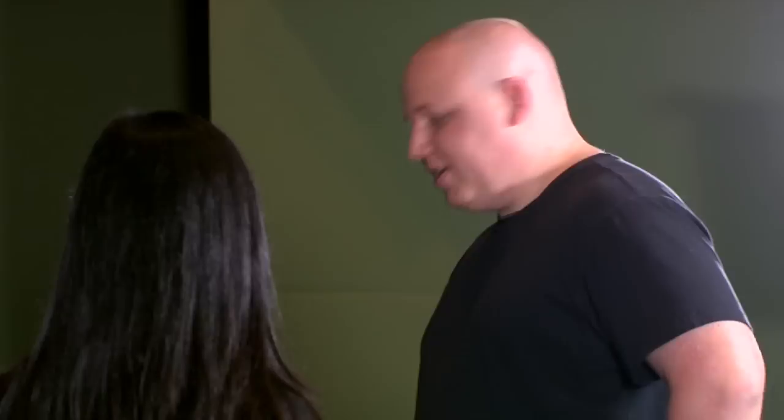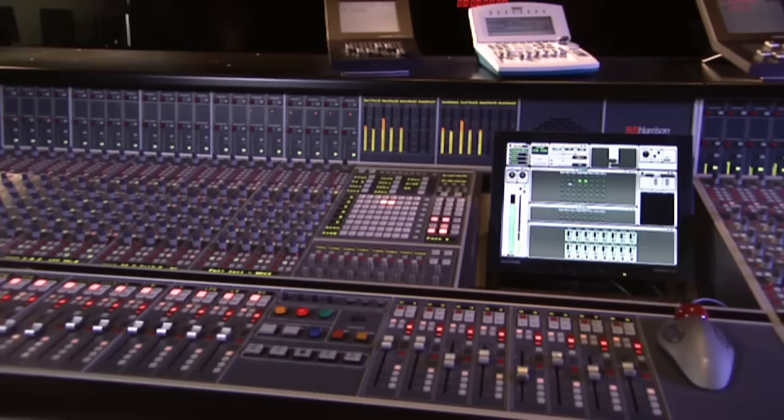Well, here we're going to mix the final sound for a movie. We have this console in front of us — this is a Harrison MPC 3.